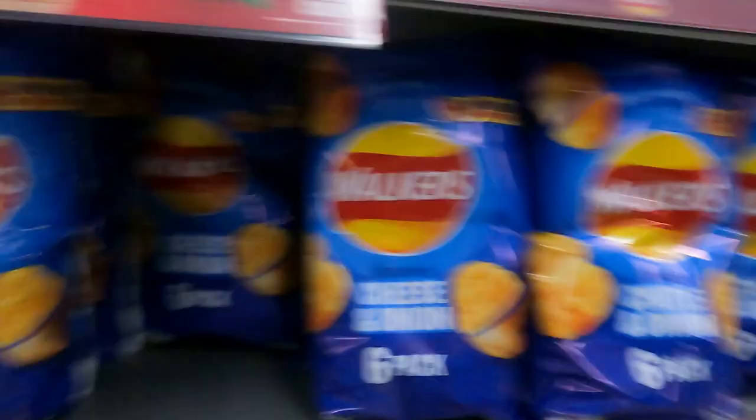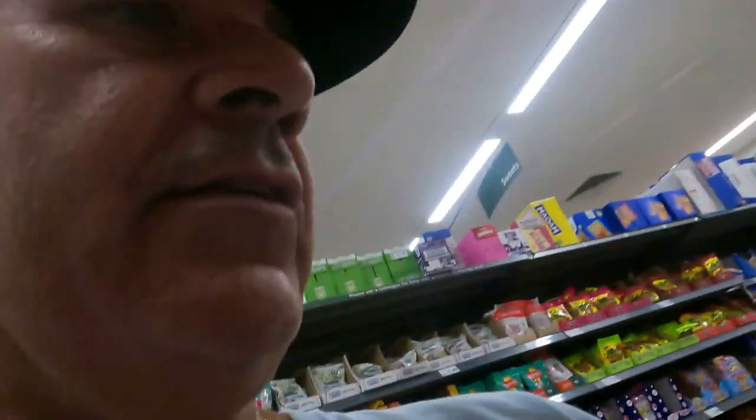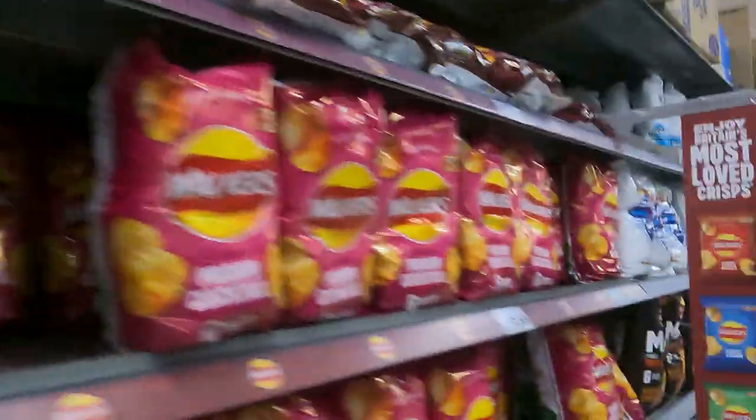Because the crisps are absolutely through the roof at the moment — these crisps in Spain in Mercadona. And you always have to end up with a super-sized bag. What I'm looking at here, they do a multi-pack of cheese and onion — six bags for £2.69. Of course they're only small bags, not super duper big. So for a multi-pack, it's £2.69 for six 25-gram bags.